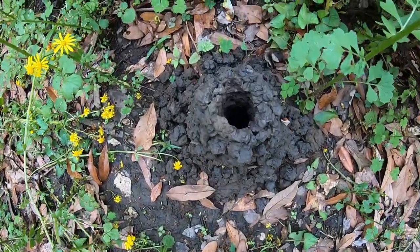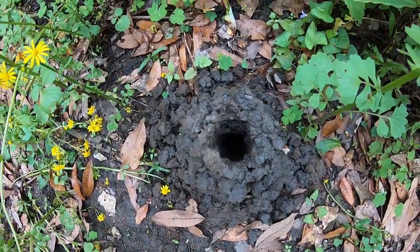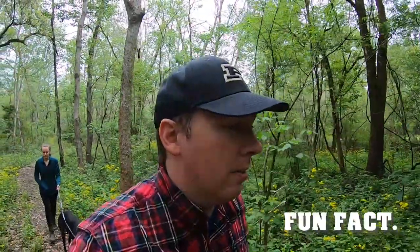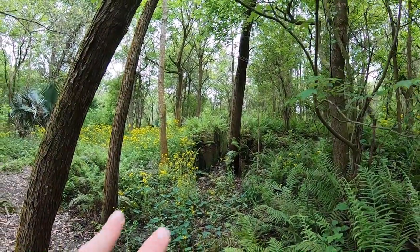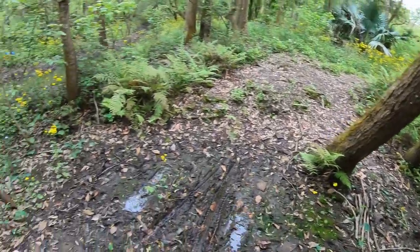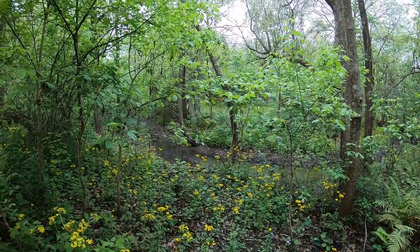Look at these crawdad holes — crawfish, crayfish, whatever you call them. I actually used to work at a crawfish farm back in Indiana. I only worked there for a couple weeks. I think I was like in 6th or 7th grade or something like that. Here's an interesting little spot — two walls over there. Looks like it led down to the creek or something.